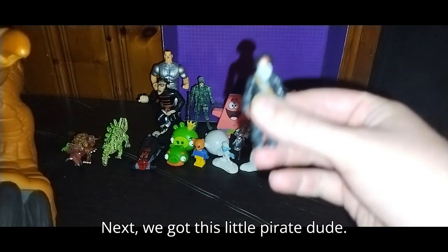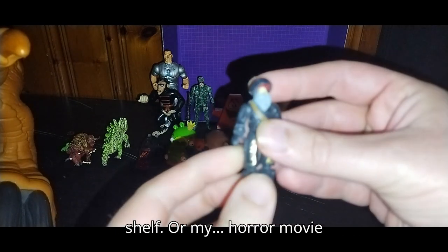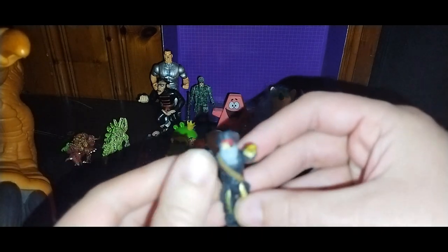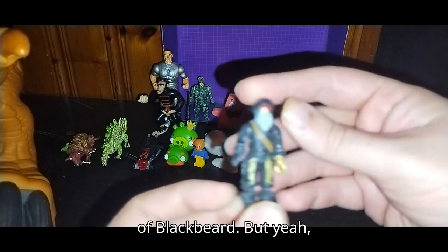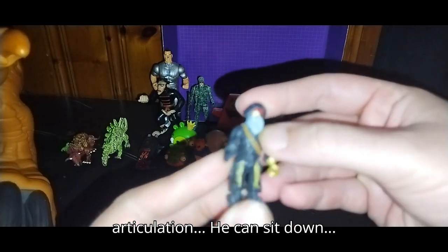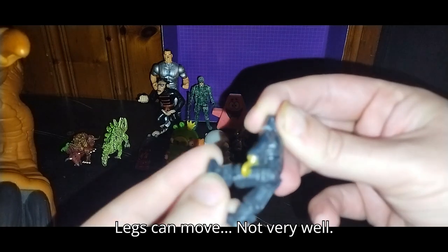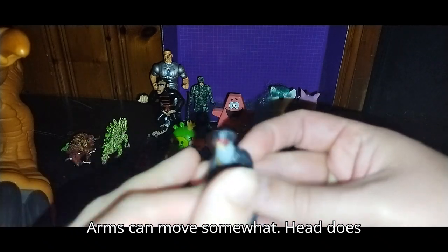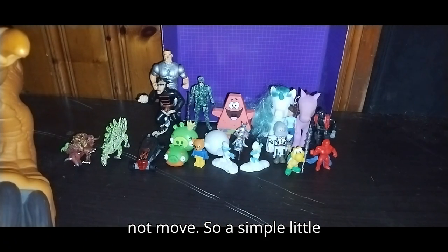Next, we got this little pirate dude. He'll probably just go on my random shelf or my horror movie shelf with my Pirates of the Caribbean Flying Dutchman. This guy reminds me of Blackbeard. Articulation — he can sit down, legs can move not very well, arms can move somewhat, head does not move. A simple little pirate figure.